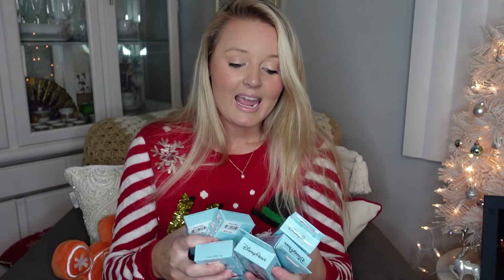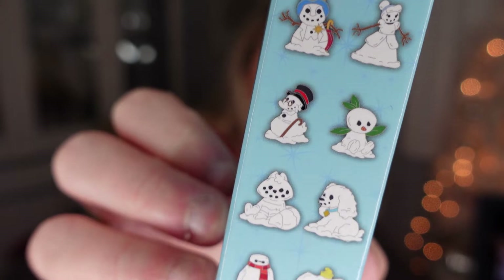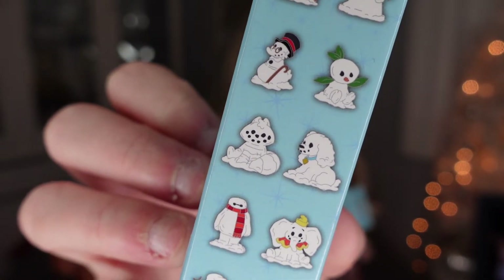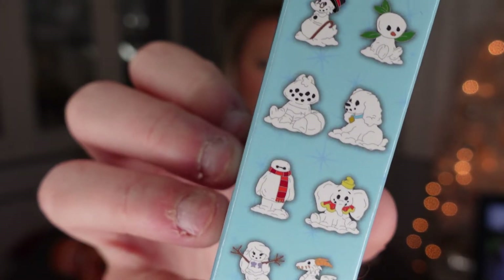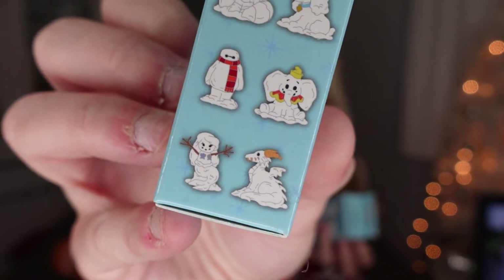Six boxes and I'm really hoping we can get a good chunk of the collection. Here is everybody we can get: Jiminy Cricket, Cinderella, the Orange Bird, looks like Michael or John from Peter Pan, Lady, I'm not even sure who that one guy is, Baymax, Dumbo, Ariel, and Maleficent as a dragon. Each box contains two pins so we have 12 chances to get 10 of the pins. Let's jump right in and see what pins we got.